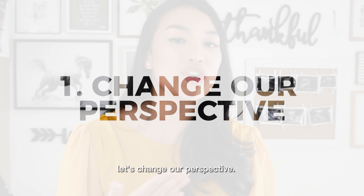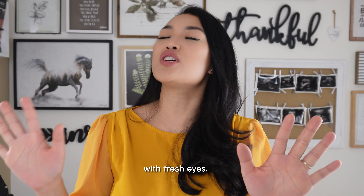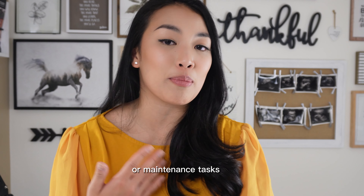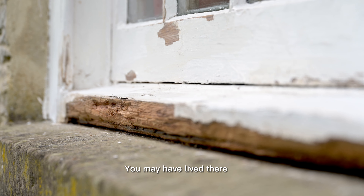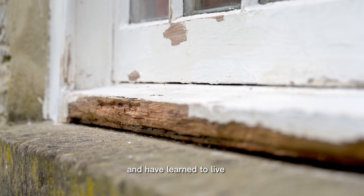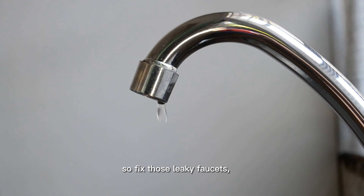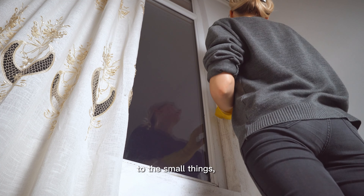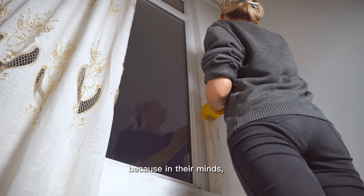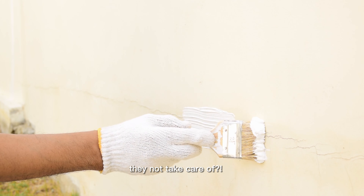First things first, let's change our perspective. Put on your buyer's glasses and look at the house with fresh eyes. Notice any glaring issues or maintenance tasks that have been put off for too long. You may have lived there for some time and learned to live with those things. But remember, buyers will respond to what they see. So fix those leaky faucets, dusty vents, and nail pops. Some buyers pay attention to the small things because in their minds, if the seller didn't take care of the small thing, what big thing did they not take care of?